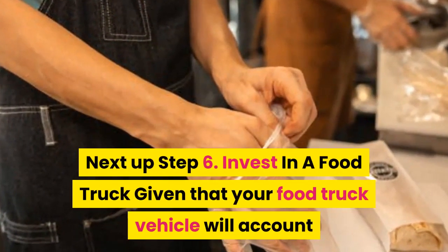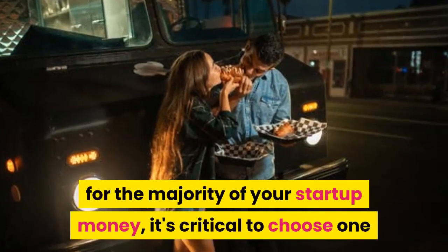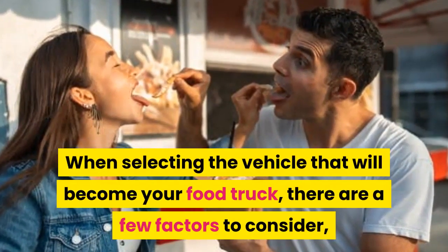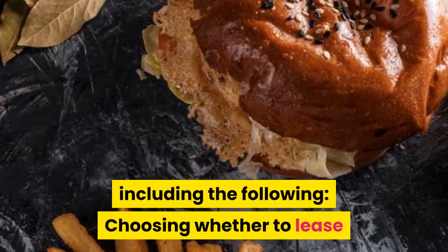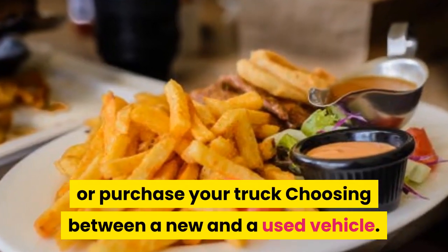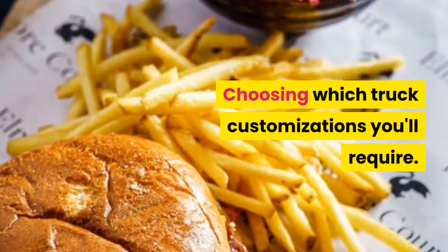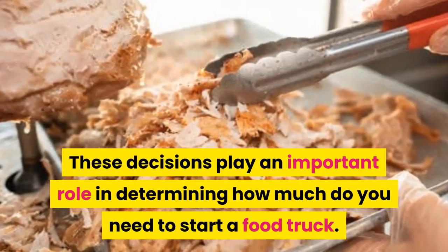Next up, step 6: Invest in a food truck. Given that your food truck vehicle will account for the majority of your startup money, it's critical to choose one that will be a good fit for your business. When selecting the vehicle, there are a few factors to consider: choosing whether to lease or purchase your truck, choosing between a new and a used vehicle, choosing a trustworthy food truck vendor, and choosing which truck customizations you'll require. These decisions play an important role in determining how much you need to start a food truck.